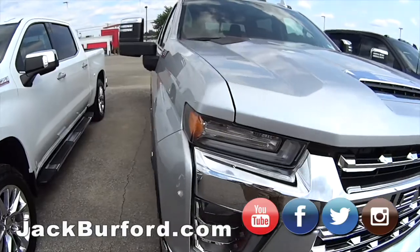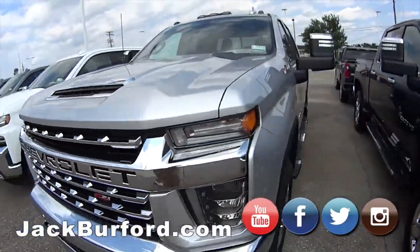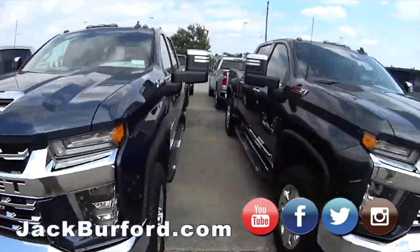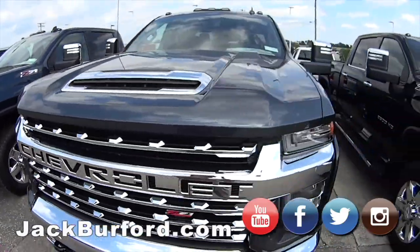Got the Big Mac Z71, Gas 2500, got a North Sky Blue Gas 2500 right next to it, got another 2500 — this is the gray.